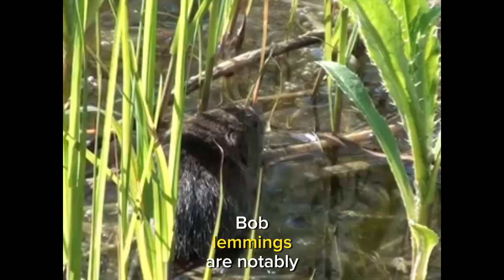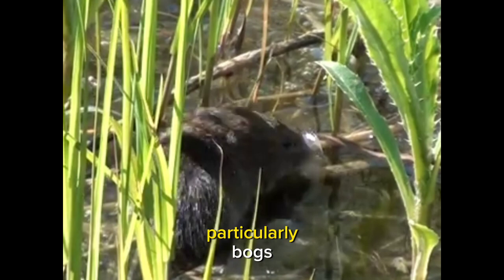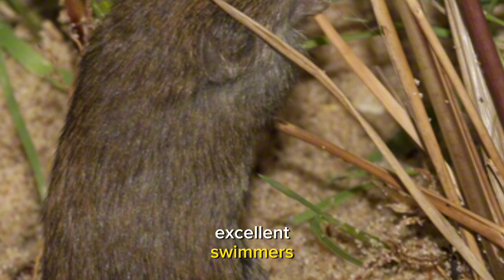Bog lemmings are notably adapted to life in moist habitats, particularly bogs, marshes, and wet meadows. These semi-aquatic rodents are excellent swimmers and are well-suited to navigating the waterlogged terrain of their chosen habitat.